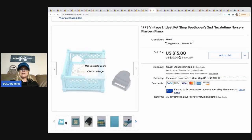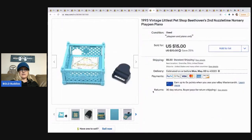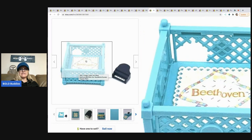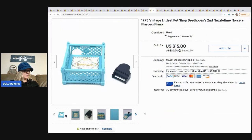The next item is this vintage Littlest Pet Shop Beethoven's Second Nuzzle Time Nursery. I looked it up and was pleasantly surprised with the comps, so I took the time to list it. I sold it for $15 out of a mystery box and the buyer paid shipping.